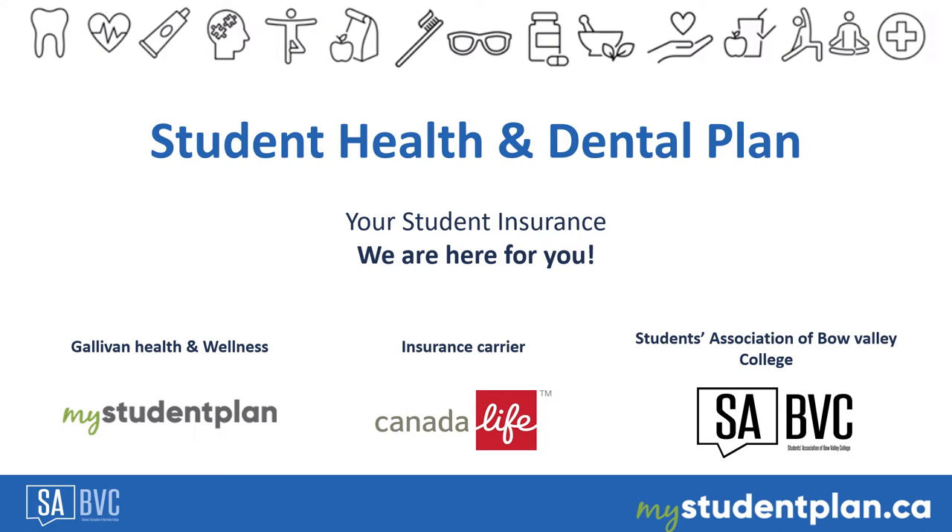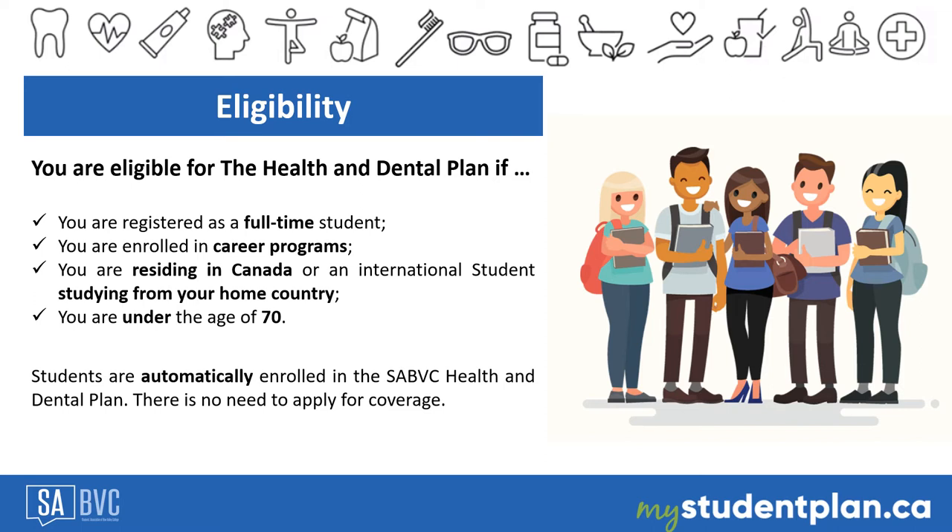Welcome to the Fall 2021 term. This video will provide a brief overview of the Student Health and Dental Plan offered by the Student Association of Bow Valley College, also called the SABBC. I am Alejandro Barrera, the Student Services Coordinator of the plan.